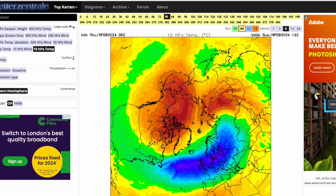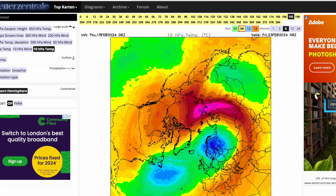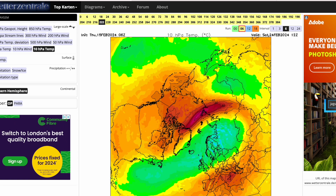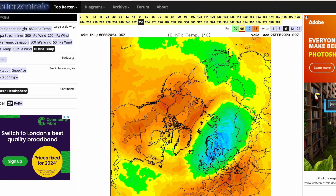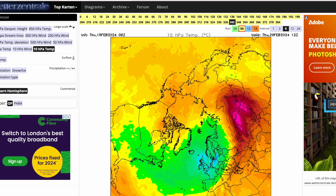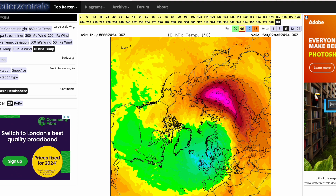In the actual zonal winds there isn't a massive split with two distinct lobes of polar vortex. It does recover in the longer range and progresses back towards the pole.